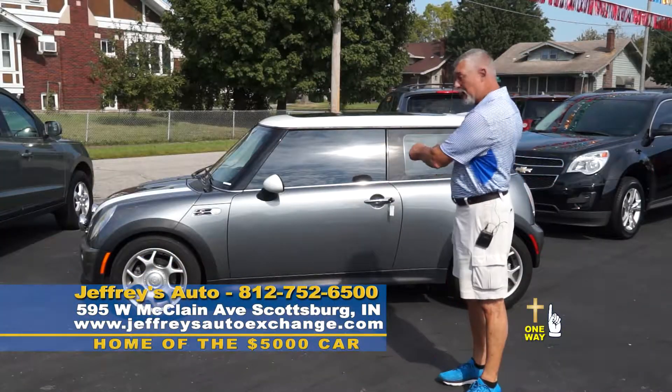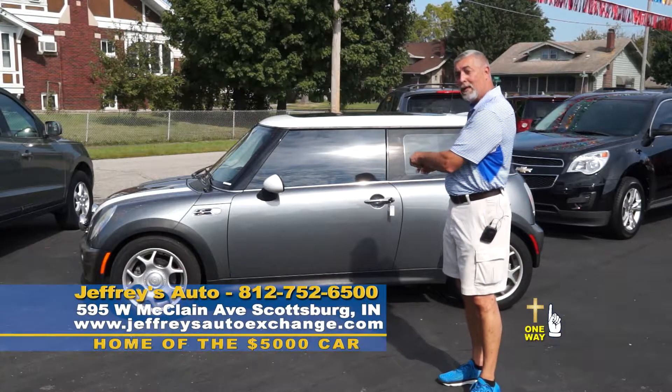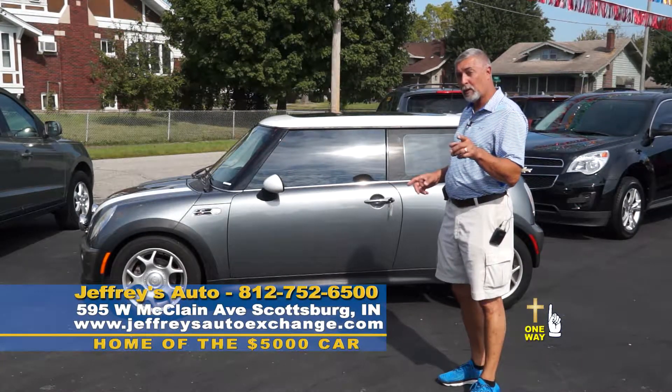Guys, you talk about cute — check this baby out. A 2002 Mini Cooper S, low miles, for $6,300.